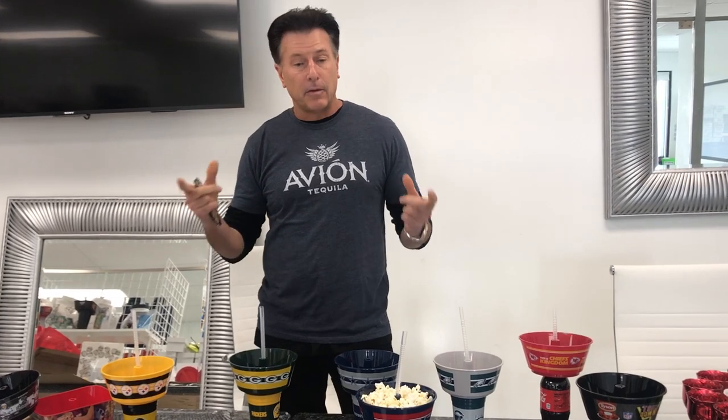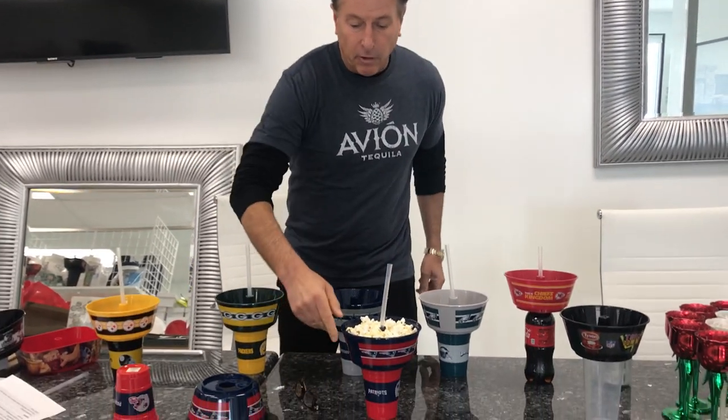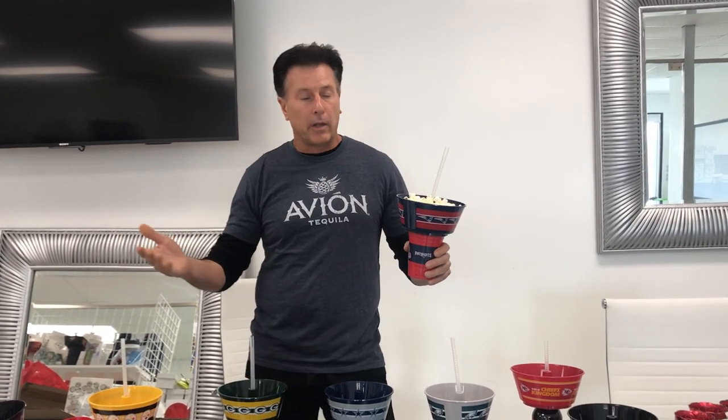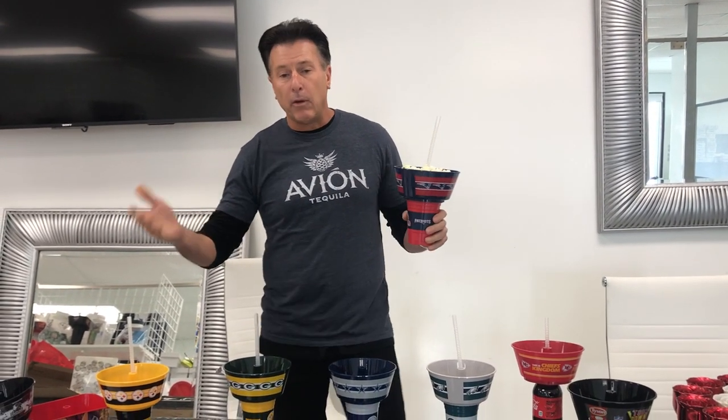Hi Barbara. Hi Morgan. Rich Pola with RP & Associates. We just want to give you a couple of facts about the GrubTub. The GrubTub is your one-handed solution for eating and drinking at a ball game, at a park, almost anywhere you want to go.